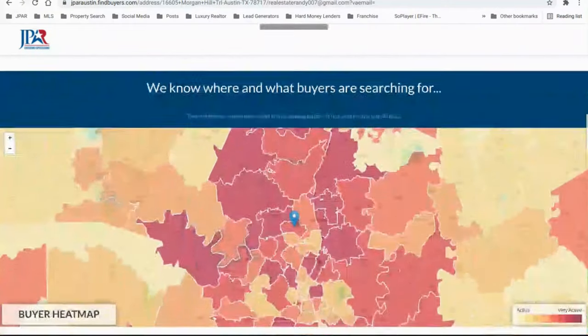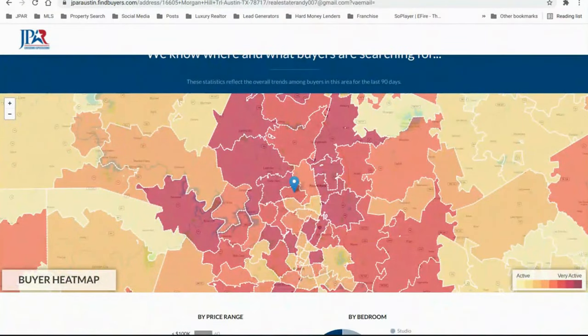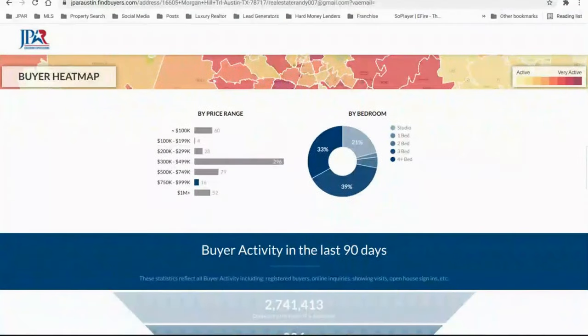Here is the buyer heat map. This map tells you how many buyers are trying to buy in certain areas — the darker the red, the more buyers there are. As you can see, it's a really good shade of red here, so there are a lot of buyers. This section tells you what homes were selling at, at what price range in this area — not necessarily just Oak Brook, but within a five-mile radius.